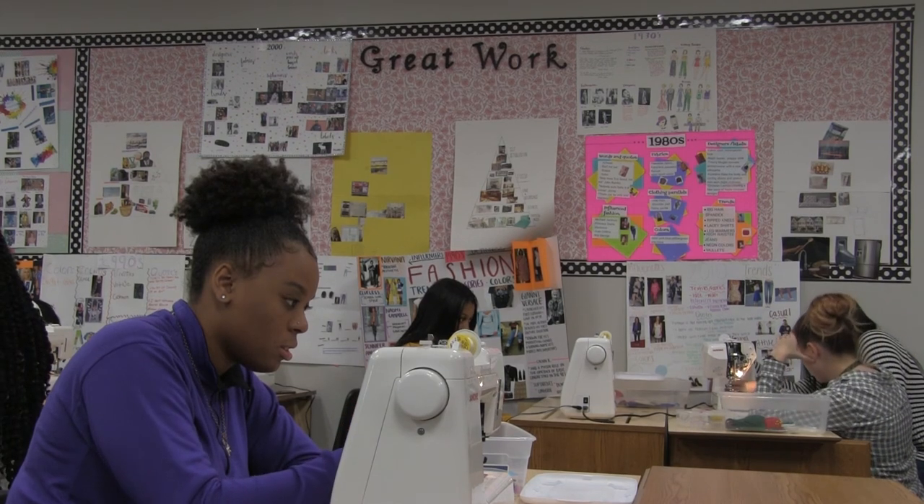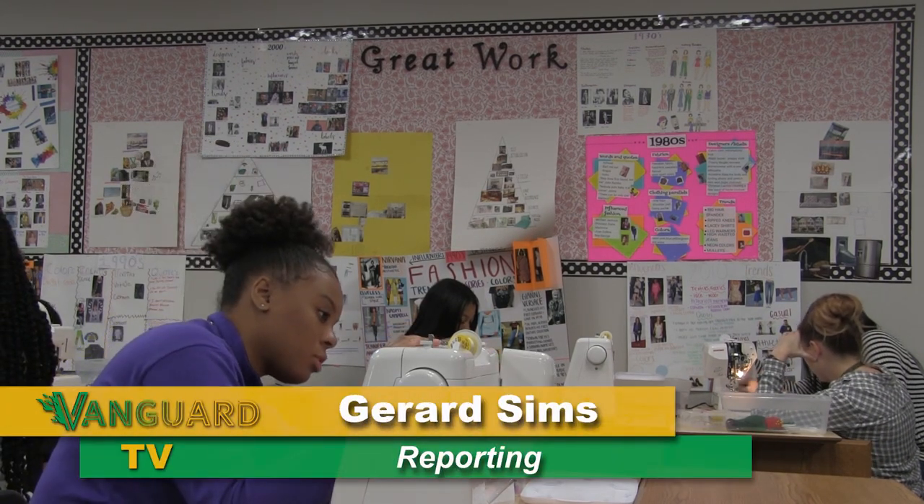With their creative style, this class has managed to weave and stitch its way into today's world. I'm Gerard Sims for Vanguard TV.